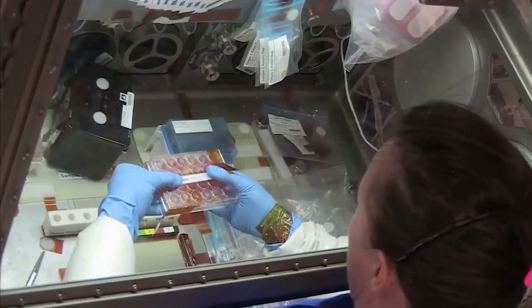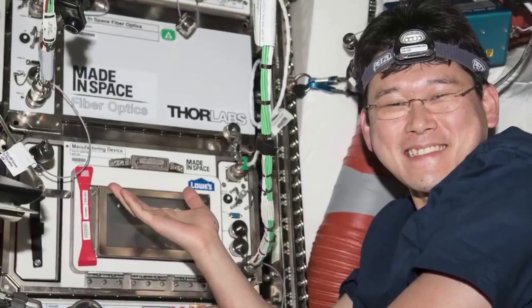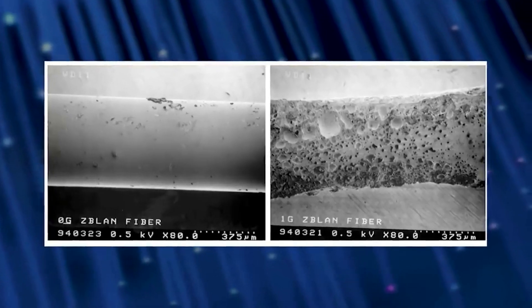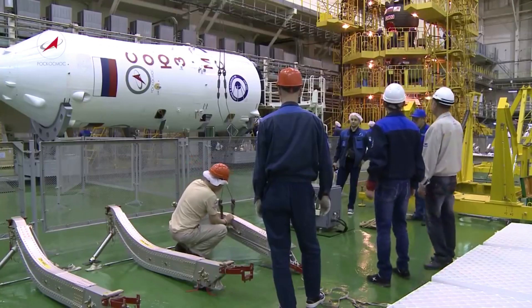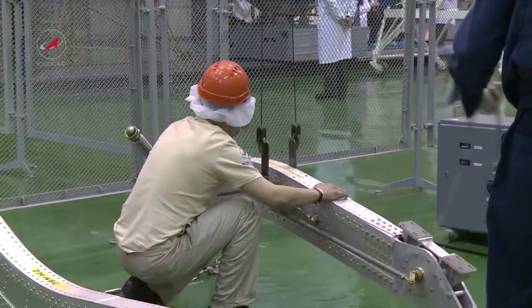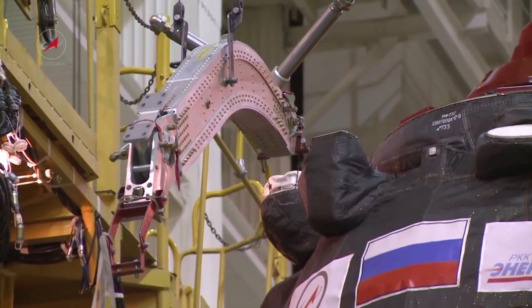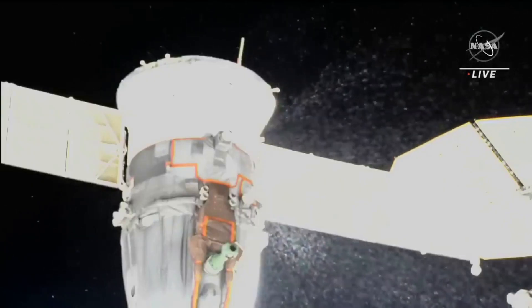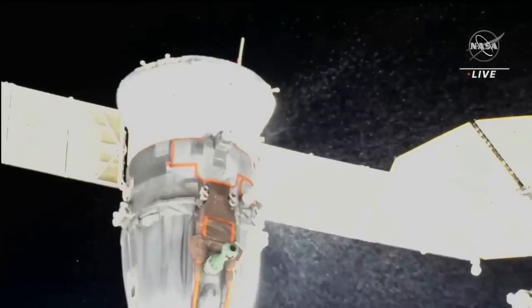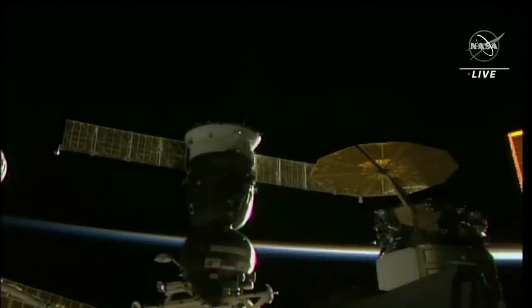Space station operations and research continued while station managers and international partners collected and analyzed data to develop a forward course of action. With help from the cosmonauts aboard the station, Roscosmos conducted tests on additional Soyuz systems on December 16th. The agency determined the cause was likely a micrometeoroid or space debris. The hole is roughly 0.8 mm in size, and an object that caused a hole of that size would not be trackable with current technology. In total, the leak lasted around three hours.